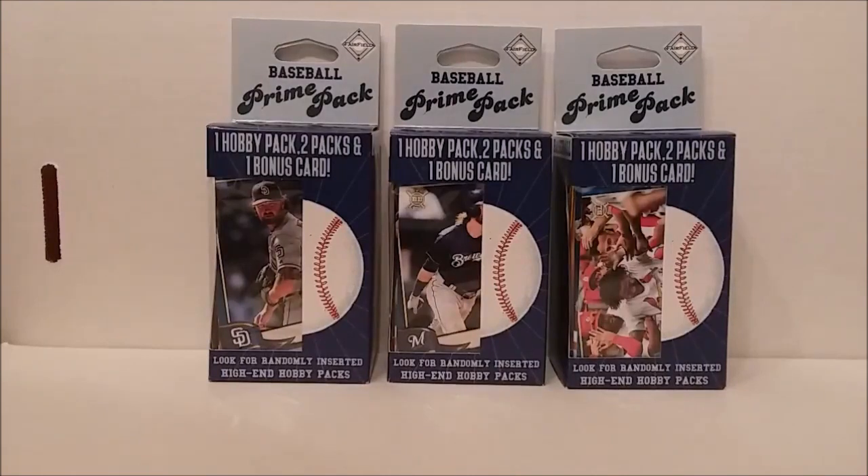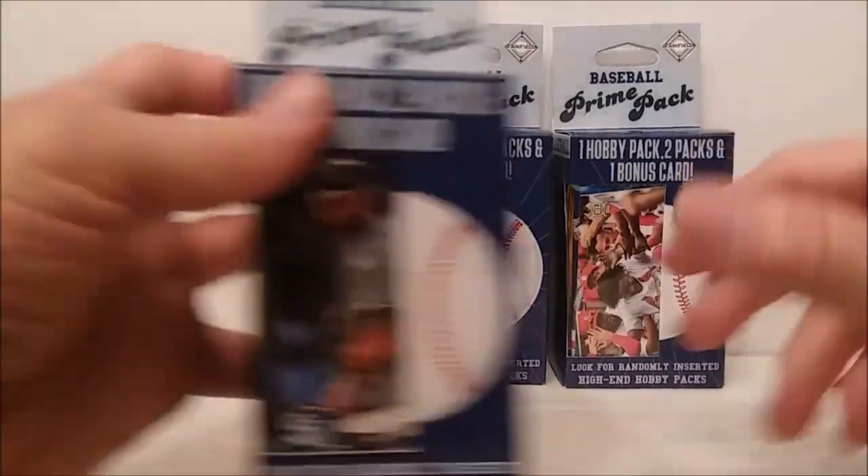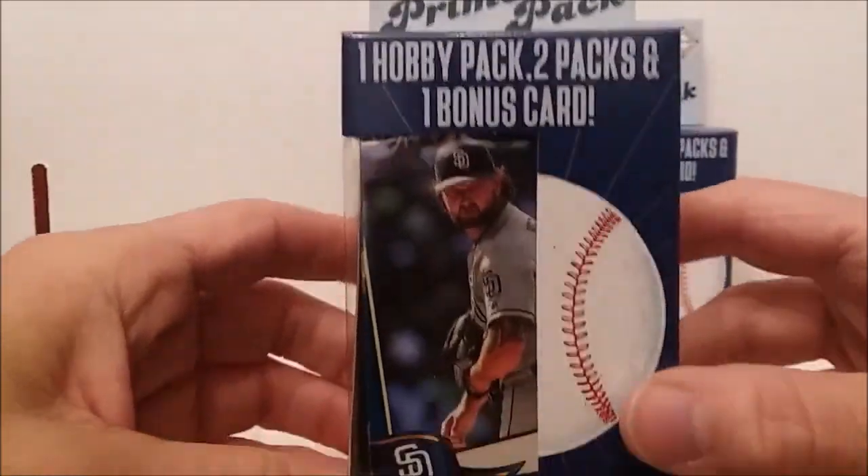Hello everybody, Tim from Tim's Cards and Comics back with another video. I was at my local Walgreens to see what they had, and they had these blue box prime packs - I bought all three of them. They had the orange and gray ones we've been opening before, and some new 100-card packs with different stuff on the front. We're going to find out what these are - still has one hobby pack, two packs, and a bonus card.